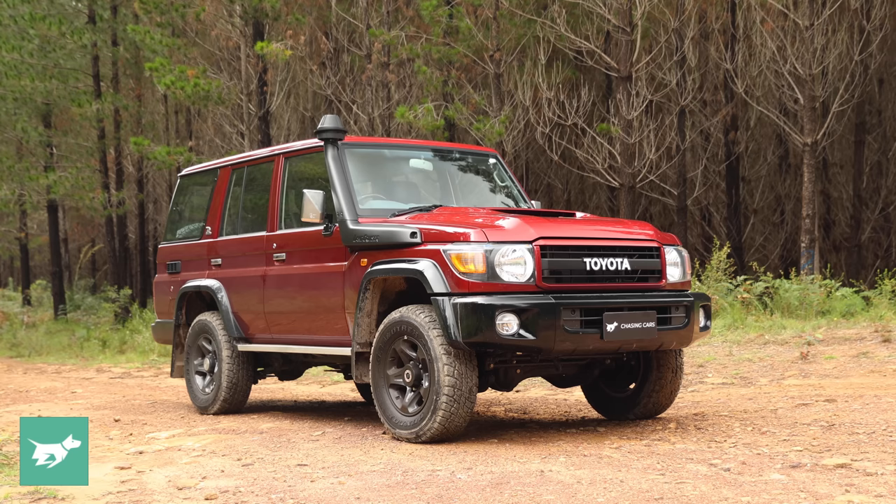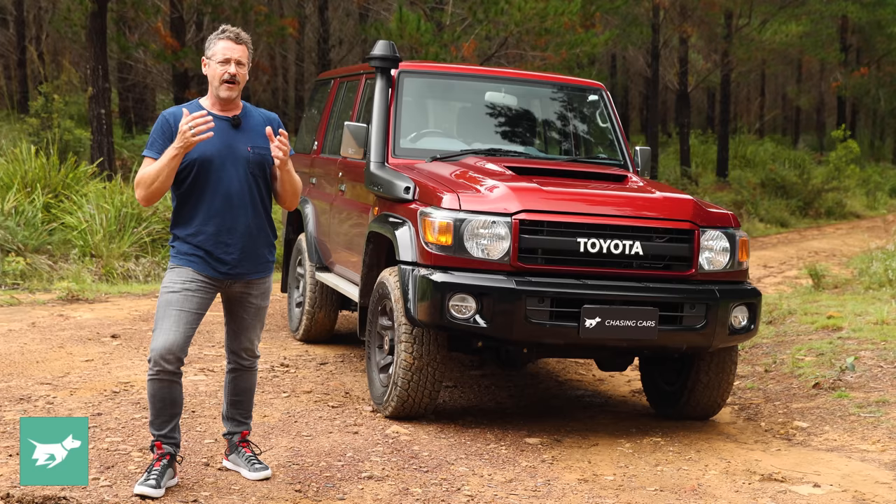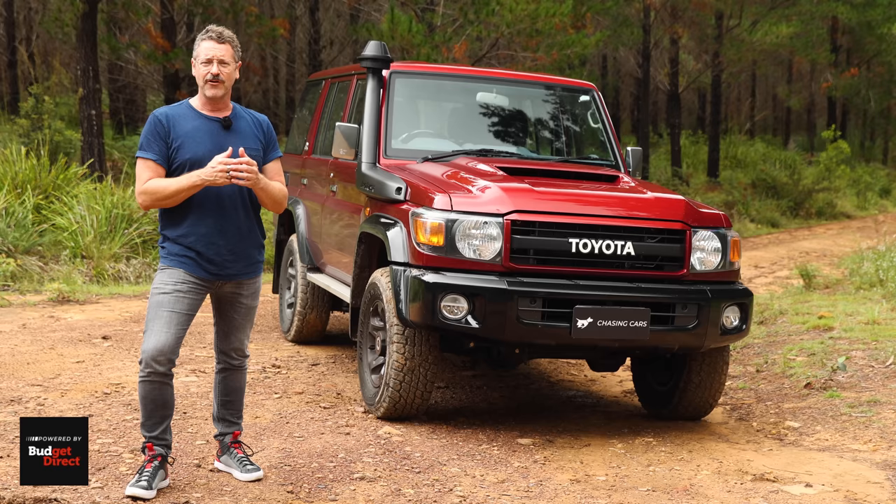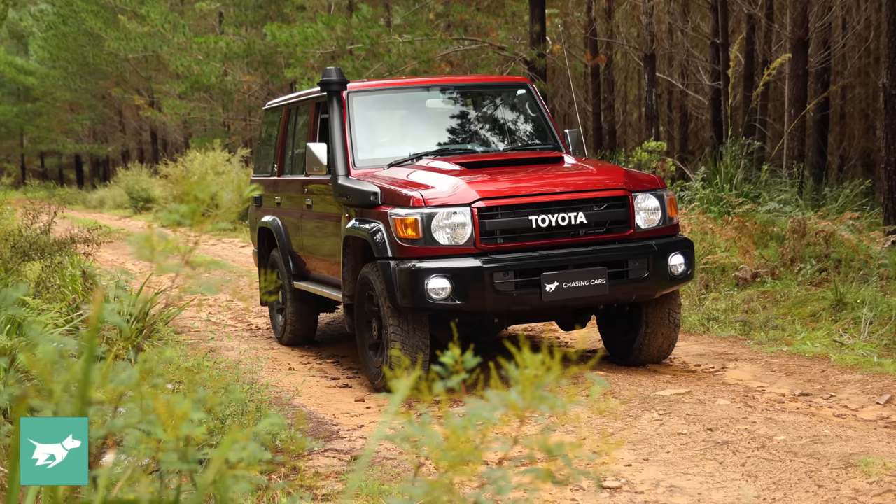Anyone familiar with the LC76 wagon can tell that this is the 70th anniversary because the changes are pretty distinctive, but I'll go through those in a moment. First, a little bit of a history lesson about the 70 Series Land Cruiser. It was first unveiled in late 1984, which means it's been around for 37 years. There are a couple of cars older than this currently on sale around the world, but they're all fairly peripheral, whereas this is still quite a popular car — certainly the oldest car on sale in Australia.